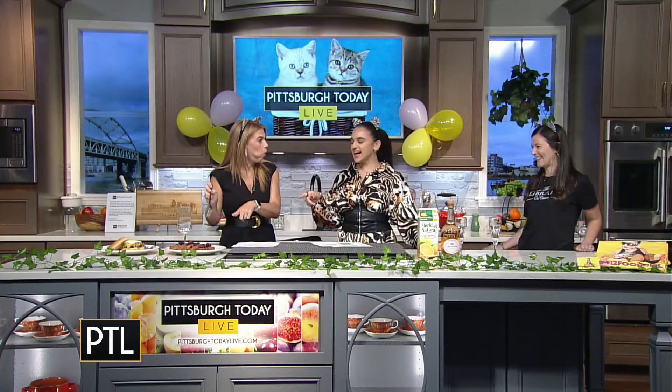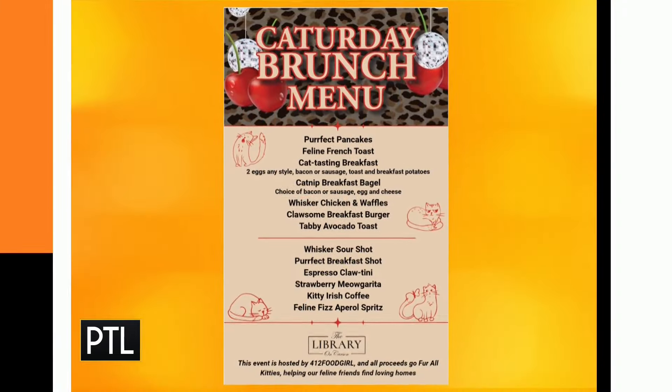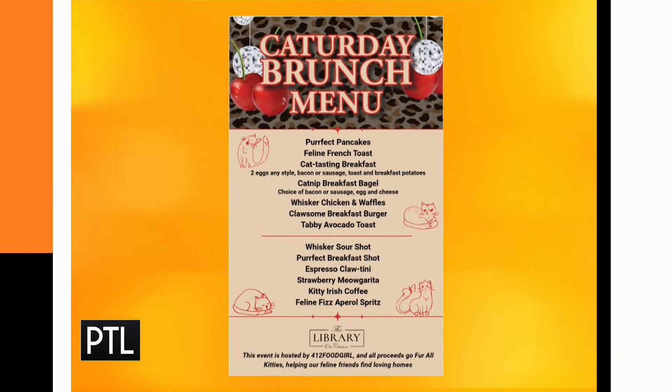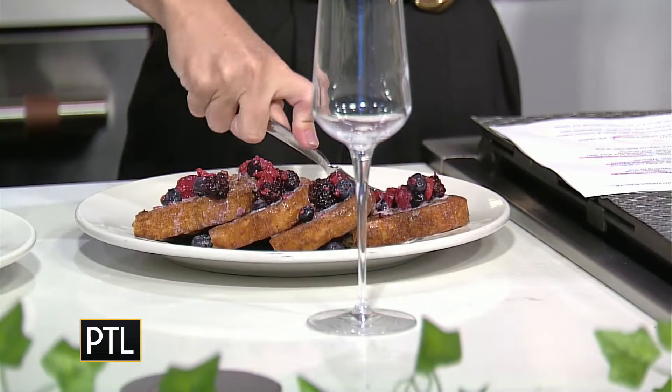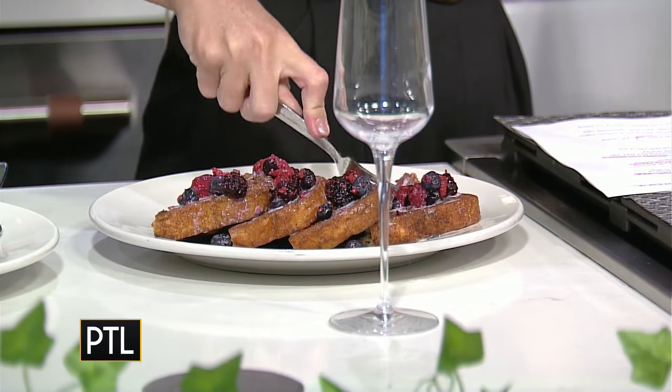So that's the Feline French Toast — it's so good, it's delicious! It has berries and a vanilla cream sauce. It's very delicious. There will be a custom menu during the brunch and these items will be on it.